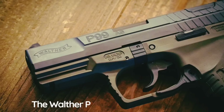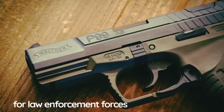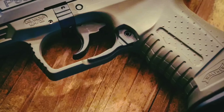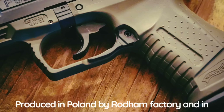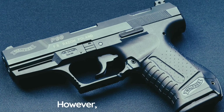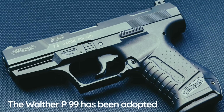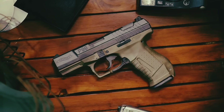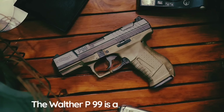The Walther P99 pistol was developed for law enforcement forces and civil customers. It was designed in the mid-1990s; production commenced in 1997. This pistol is currently used by more than 10 countries. It is also license-produced in Poland by Radom factory and in the United States by Smith & Wesson; however, in both cases frames are supplied from Germany. The Walther P99 has been adopted by the Finnish armed forces, Iraqi army, and a number of law enforcement forces and police departments from around the world.